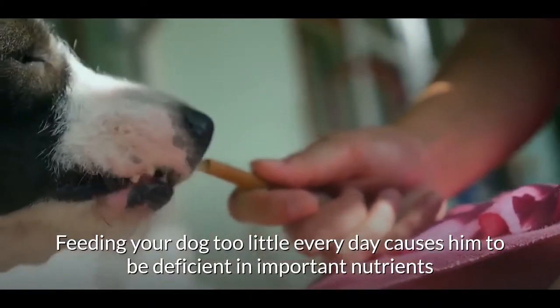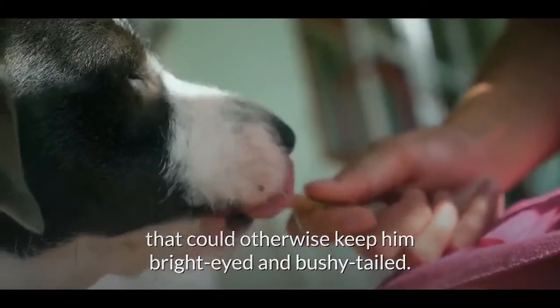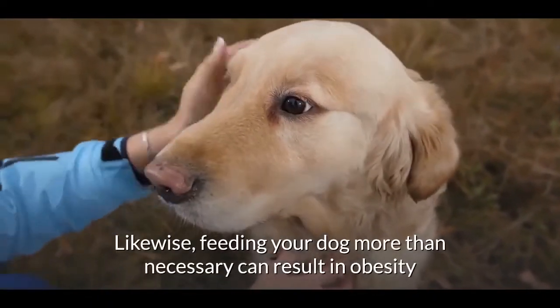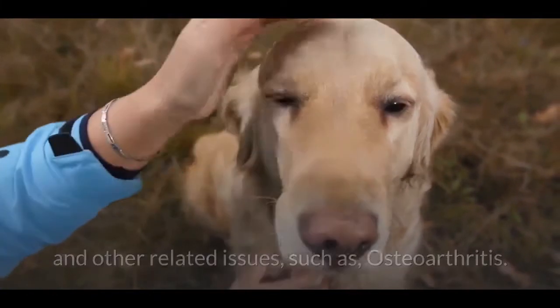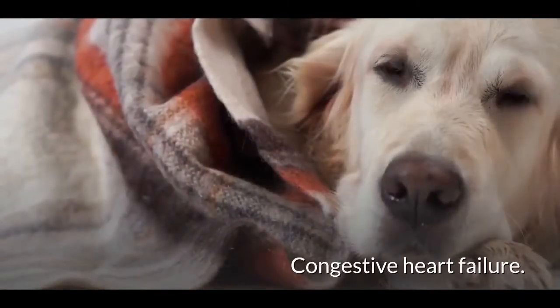Feeding your dog too little every day causes him to be deficient in important nutrients that could otherwise keep him bright-eyed and bushy-tailed. Likewise, feeding your dog more than necessary can result in obesity and other related issues such as osteoarthritis, cruciate ligament ruptures, and congestive heart failure.